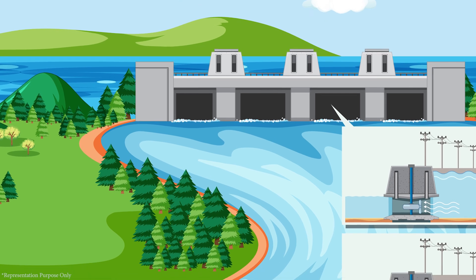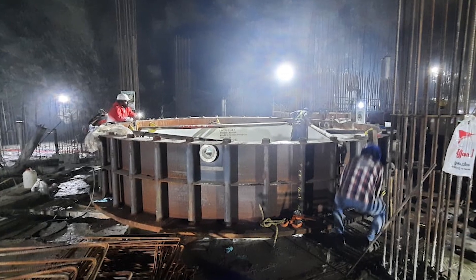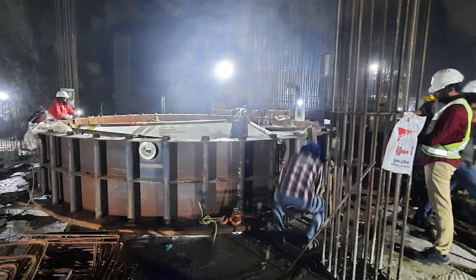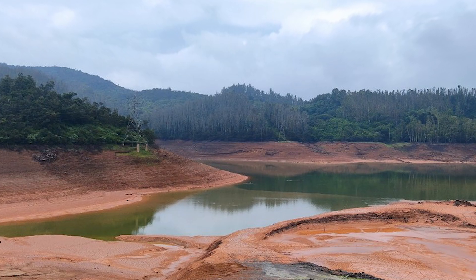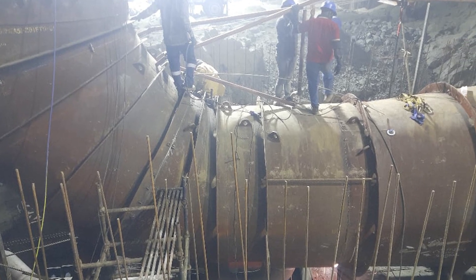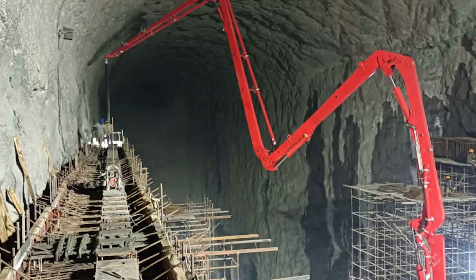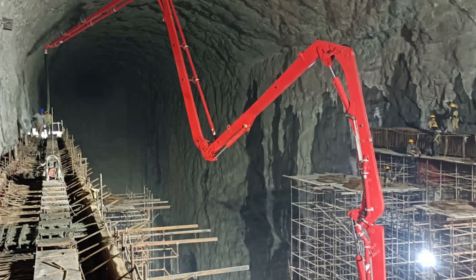Unlike traditional hydro projects, which are built across rivers, the Kunda project will use water from reservoirs to generate electricity. Water will be pumped from the Portiman Reservoir to the Avalanche Emerald Reservoir and then used to power turbines to generate electricity. This process can be reversed to store excess electricity during peak demand times.